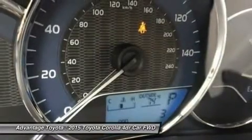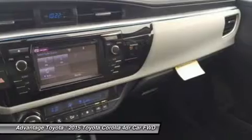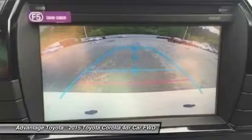The base L trim comes nicely equipped with essentials like power windows, locks and outside mirrors, and a steering wheel with audio and Bluetooth hands-free phone controls. In addition, you get Tech Audio with AM/FM/CD, auxiliary jack, USB port, iPod interface, and hands-free calling and music streaming utilizing Bluetooth.